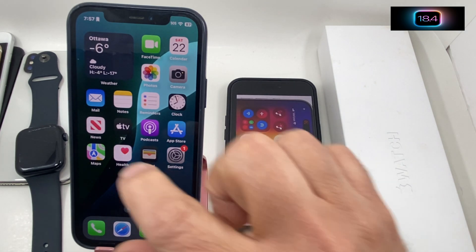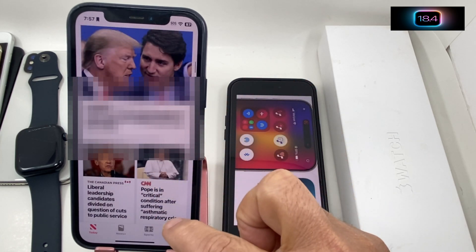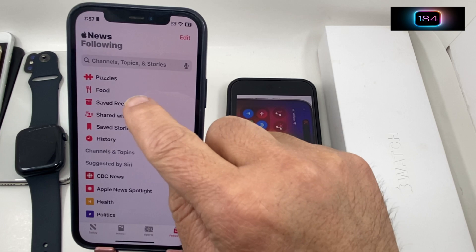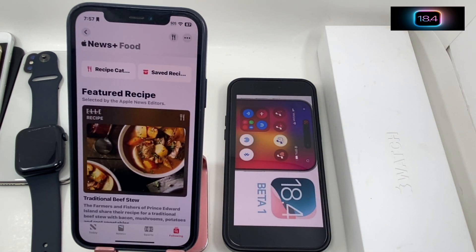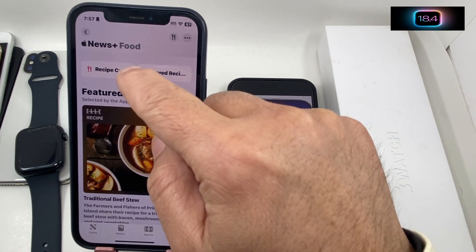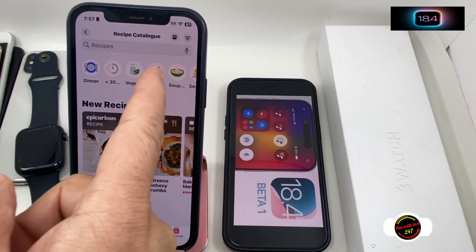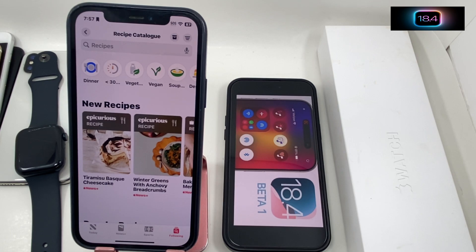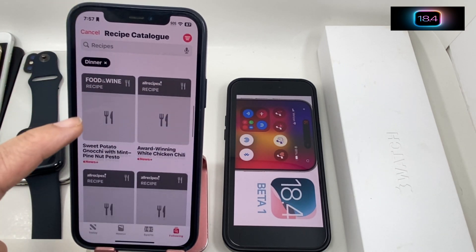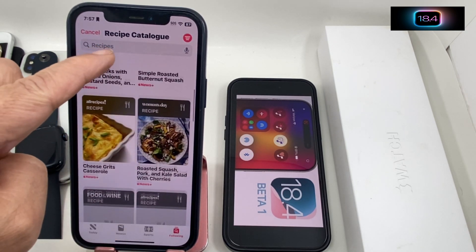The first change I noticed is in the News app. If you tap on Following, you'll see a Food section that is entirely new — it was not in older iOS versions. Here you have a Recipe category and Saved Recipes. In the recipe category you can jump to whatever you're looking for: baked, soup, dessert, vegetarian, 30-minute recipes, or dinner ideas. You have lots of choices if you're not sure what to cook at home.